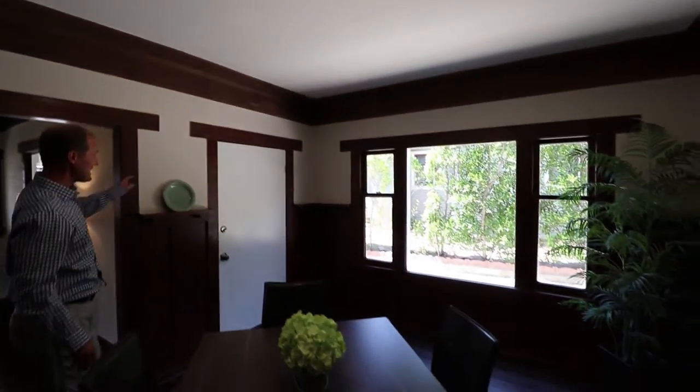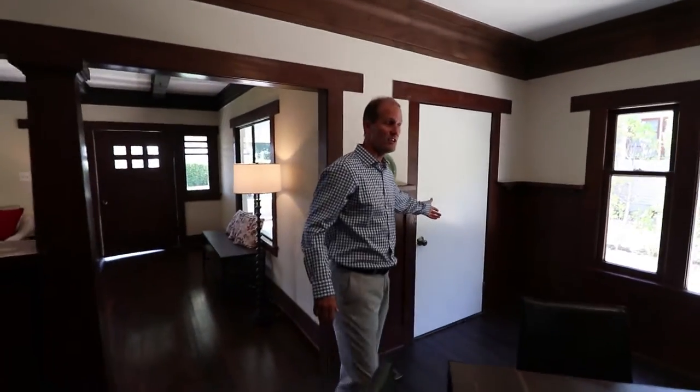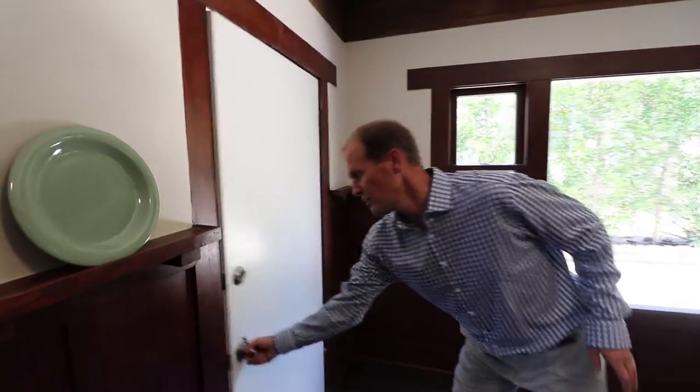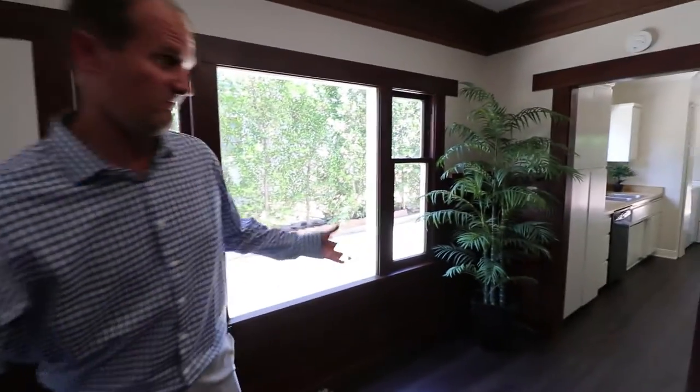You do have a second entrance here off the wraparound porch. This is the door that most of our clients for years — who've been here for decades — have continued to use. It just opens up to that side porch, so you can come right in right off the driveway.